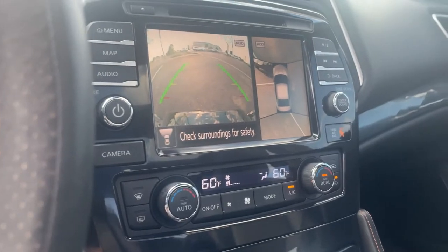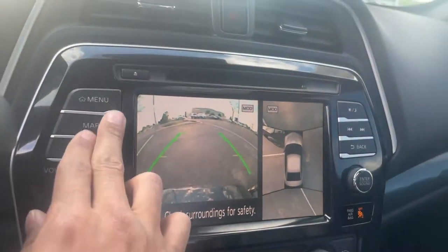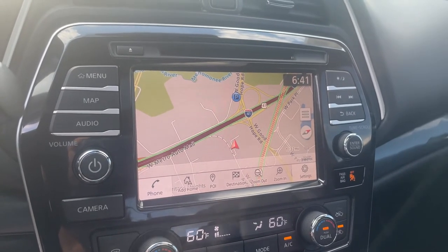And if you take a look over here, you've got an all around aerial view for your camera — see what's happening around you. You also have built-in navigation, and you've got everything you need tacked on to that screen right there.